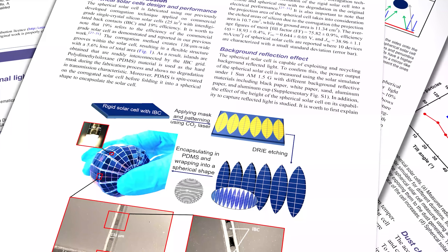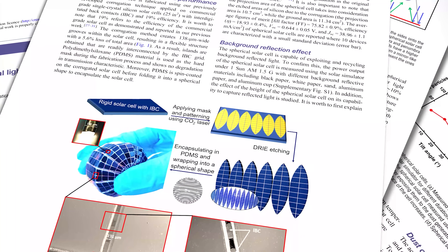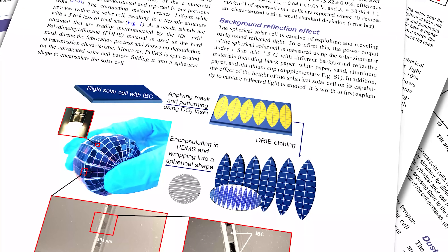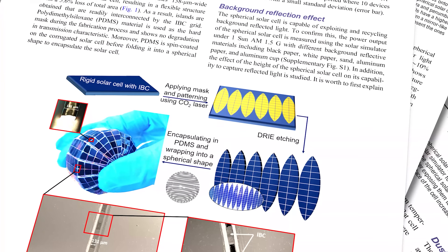The key breakthrough in the team's research process was the development of that corrugation etching technique. A CO2 laser was used to burn through the protective polymer covering, allowing a reactive ion etching tool to create the grooves in the exposed area of silicon below. Those are additional steps in the production process, adding cost to the overall end product, and the loss of silicon surface area where it's been etched away will diminish the sunlight harvesting ability somewhat. But the team are convinced those costs could be outweighed in certain specific real-world applications.